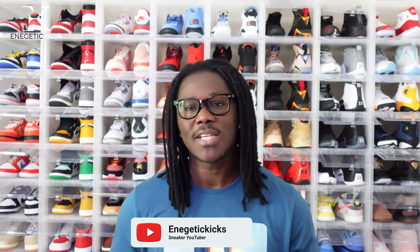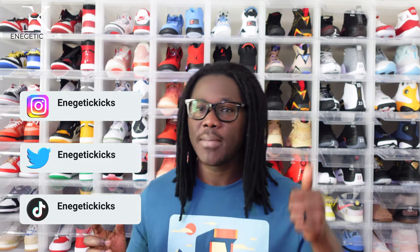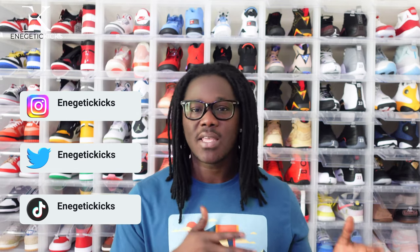Hello and welcome back to the channel guys, this is your boy Energetic Kicks. I am back with a new unboxing video today. If you are new to the channel, this is a sneaker-related channel and I upload two to three pieces of content almost every single week. If you love sneakers, go ahead and click that subscribe button and hit the notification bell. Also check me out on social media — Energetic Kicks on Instagram, Twitter, and TikTok — where I post sample videos and pictures of new releases before the full YouTube review.